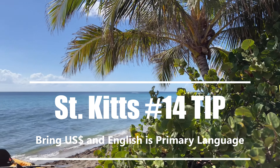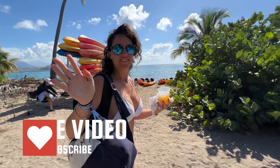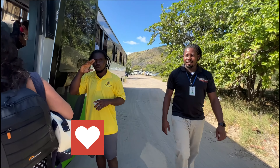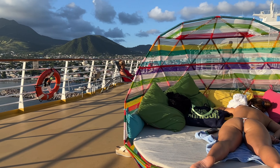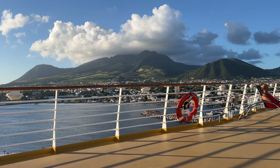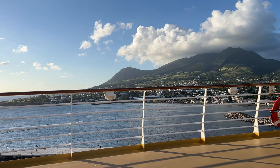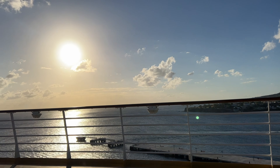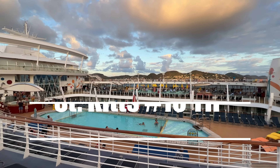St. Kitts tip 14: bring your U.S. dollars. Everyone speaks English, so no language barrier. This is a very tourist-friendly island and these guys are great at entertaining tourists. We always have a great time down in St. Kitts.